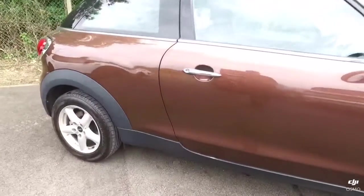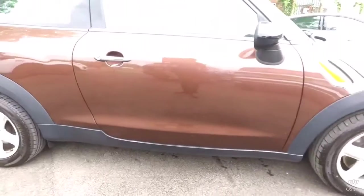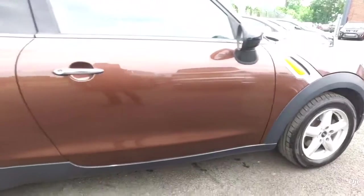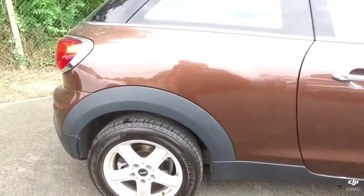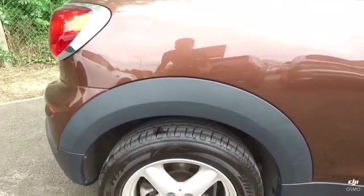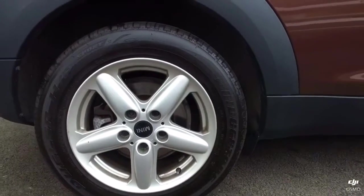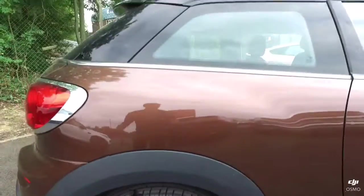Finished in this brown metallic which sounds awful when you think of it, but actually as you can see it really suits the car and it's nice to see a colour that's a bit different. All the wheels look okay, with a little bit of minor curbing to a couple of them.